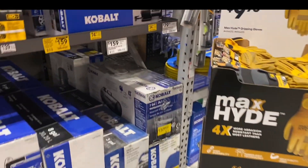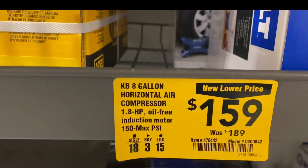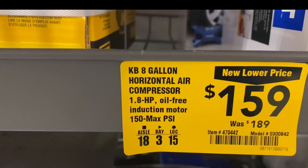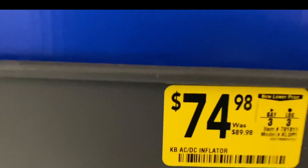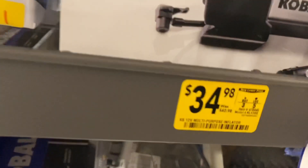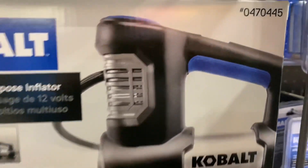Hey people, welcome to this video. We're here at Lowe's and it looks like they have the inflators on sale. They have the Cobalt 8-gallon horizontal air compressor for $159 down from $189. There's also an inflator for $74.98 down from $89.98, and another one for $34.98 down from $40.98.